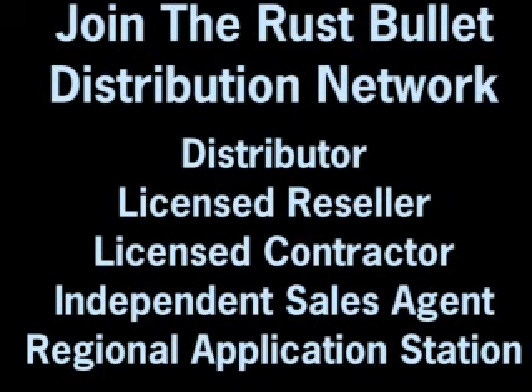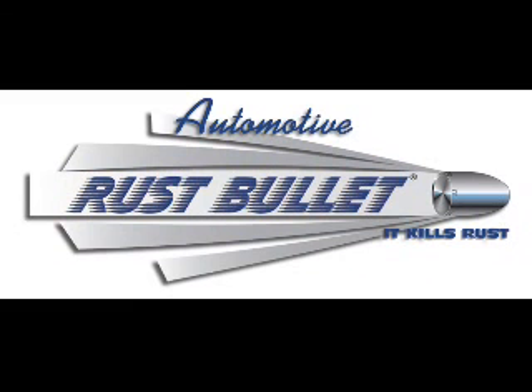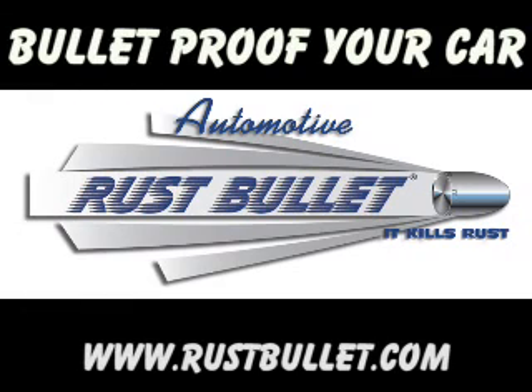We invite you to join the Rust Bullet distribution network. Business opportunities are available as domestic or international distributors, licensed resellers, licensed contractors, independent sales agents, and regional or national application stations. For more information on business opportunities, contact the Rust Bullet corporate office at 800-245-1600. For more information on Rust Bullet products, visit our website at rustbullet.com.